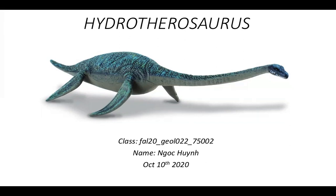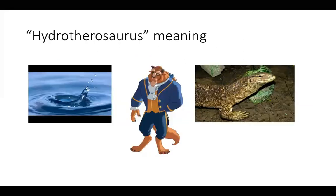Let's get started with the meaning of Hydrotherosaurus. There are three pictures here. The first one is water, the second one is the beast from Beauty and the Beast cartoon movie, and the third one is lizard. Hopefully you will spend two seconds thinking about what the Hydrotherosaurus name means. And this means water beast lizard. Hydrotherosaurus is a marine reptile and his size is quite big — just like a giant reptile. That's why his name means water beast lizard.